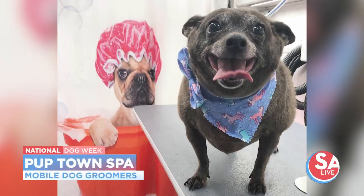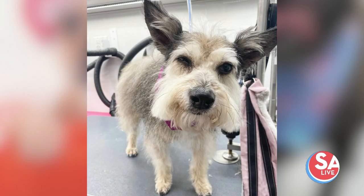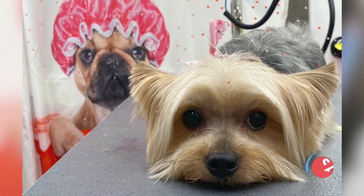I have a client whose dogs I groom every two weeks, and they know me by name — she'll tell them Priscilla's coming and they get really excited. And there are other dogs who get scared when they hear it. It's really interesting to see how quickly they learn — they're just so smart.